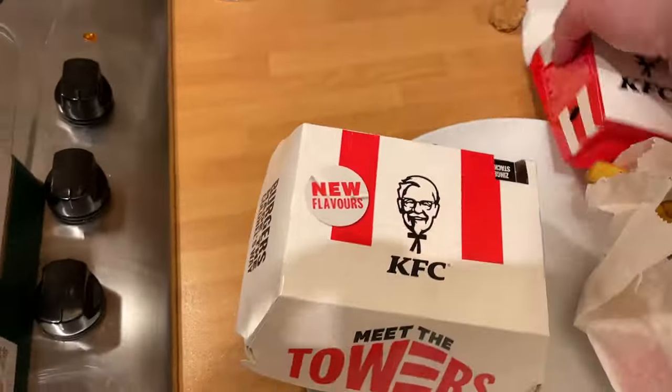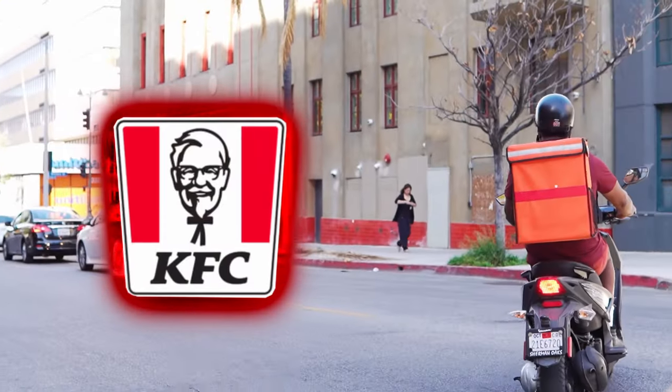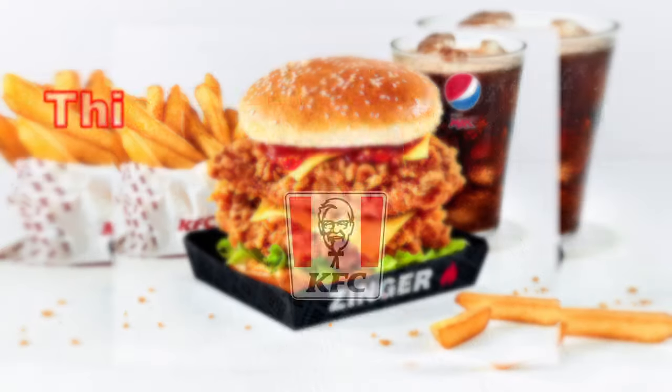This week we are doing KFC again - it's the Zinger Stacker meal. Maybe a bit too much, but we'll see in a second.